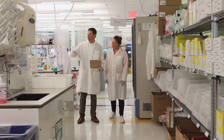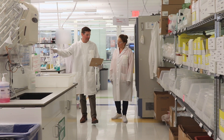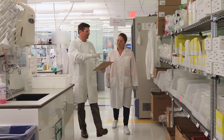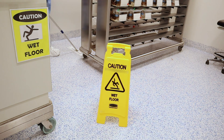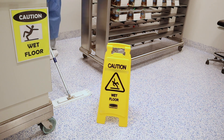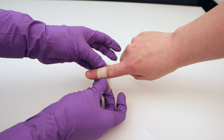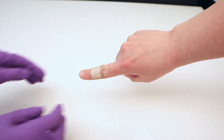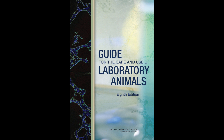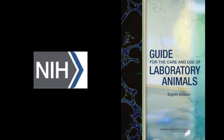EHS specialists provide educational guidance and information to animal research staff so they can perform their work as safely as possible. EHS manages the Occupational Health and Safety Program, which is designed to detect and prevent animal-related health injuries. A good occupational health and safety program follows the guidelines in the Guide for the Care and Use of Laboratory Animals, a manual created by the National Institutes of Health.